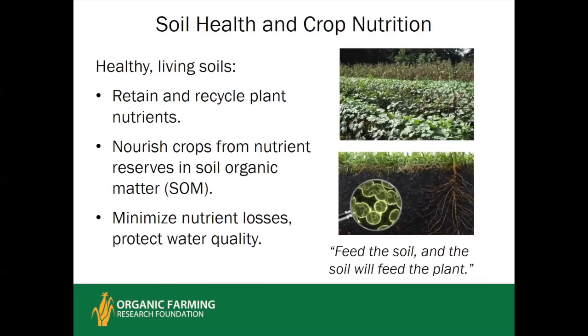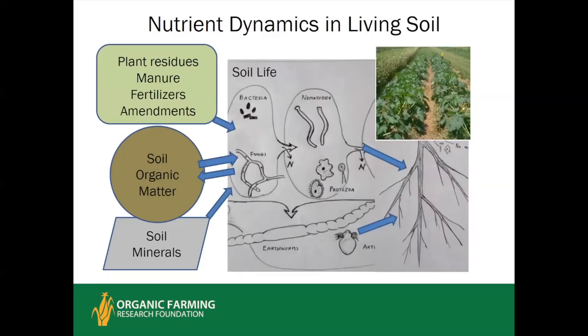Healthy living soils have important functions related to nutrients: they retain and recycle plant nutrients so they're not lost from the system, and they minimize nutrient losses, thereby protecting water quality. There's an old saying among organic growers: feed the soil and the soil will feed the plant. While this cannot be relied on to meet all crop needs at all times, in a healthy soil the action of soil life on organic matter will meet the majority of crop nutrient needs and reduce fertilizer input needs.